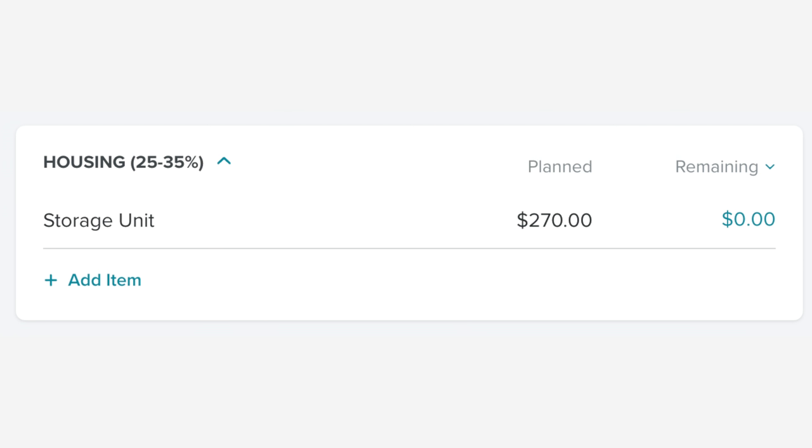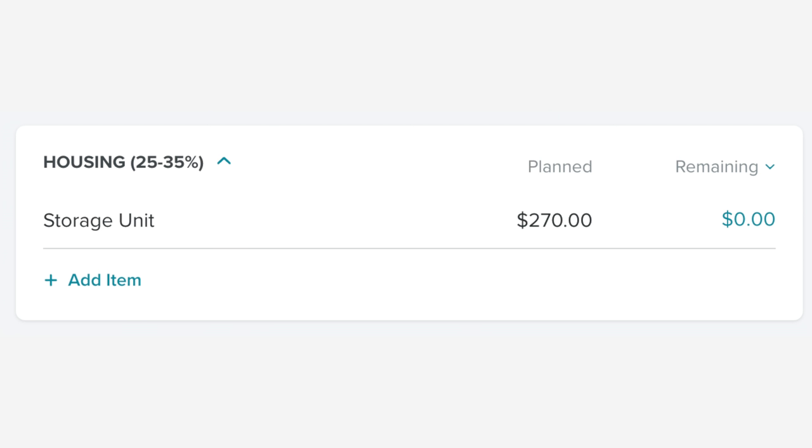In our housing category, we only have one budgeted item and that is our storage unit. Because I mentioned the term 'storage unit,' I'm going to point you to the video up in the eye in the sky — people will ask, and it's easier if you watch that video. I'm not hoarding stuff and I'm not selling it. Our storage unit costs us $270 a month, which is expensive, but it's holding five bedrooms worth of stuff.